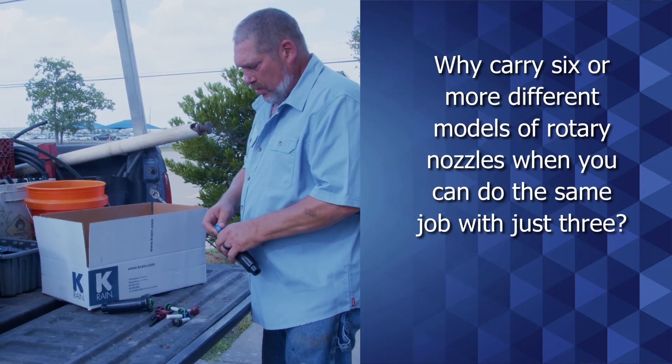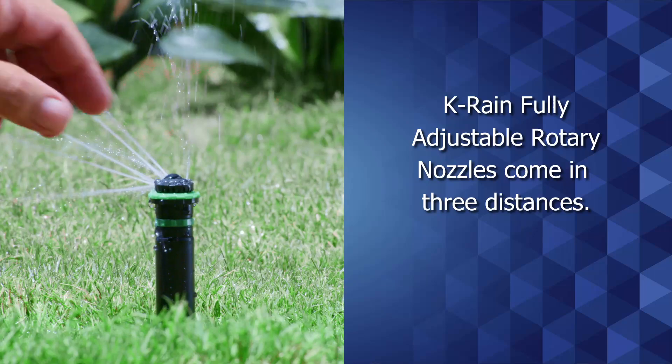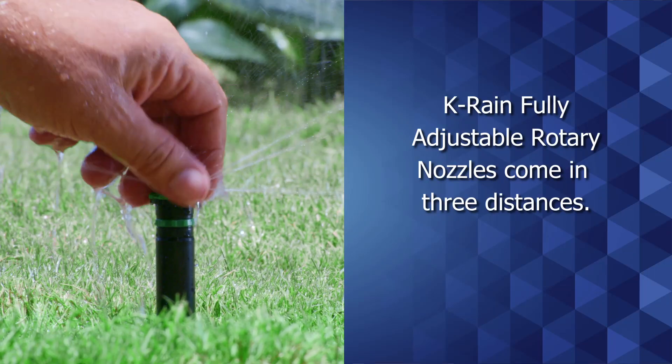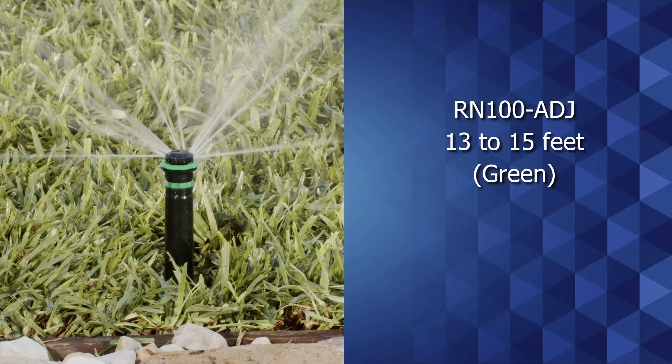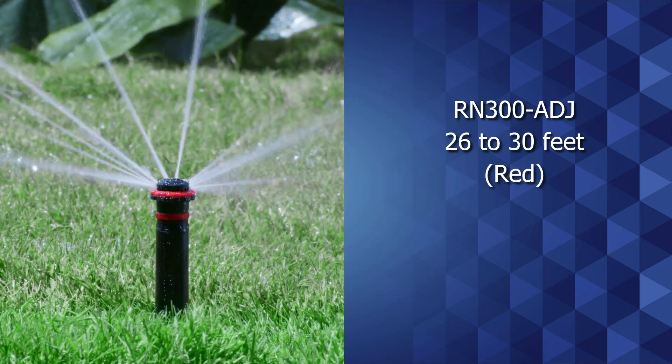Why carry six or more different models of rotary nozzles when you can do the same job with just three? KRain's fully adjustable rotary nozzles come in three distances: 13 to 15 feet, 16 to 19 feet, and 26 to 30 feet.